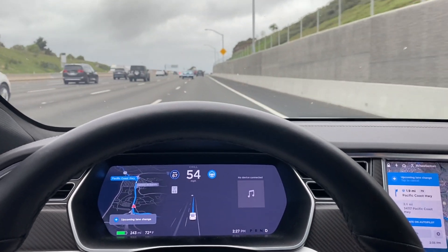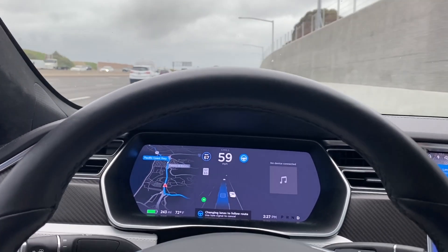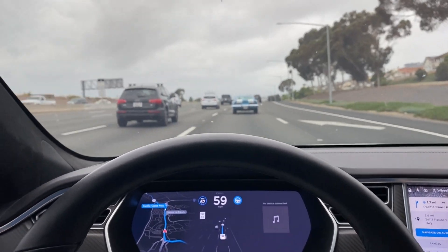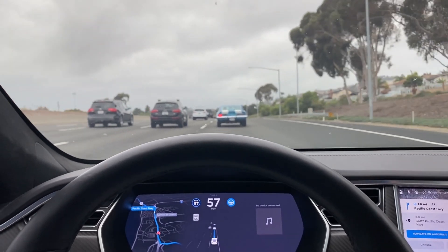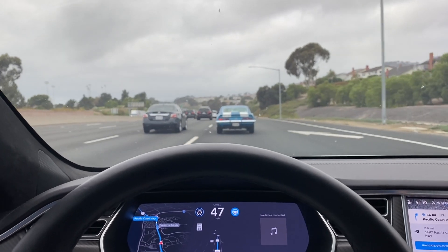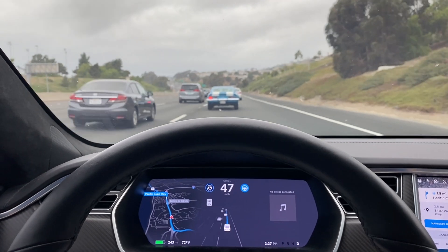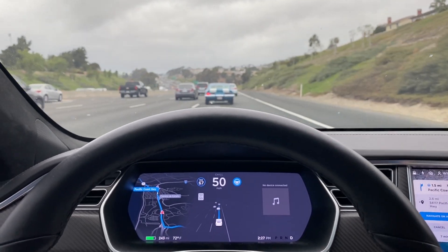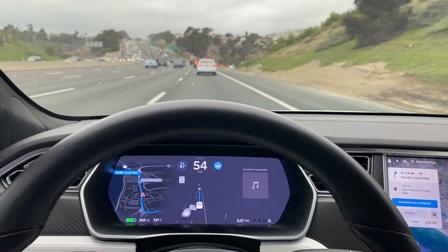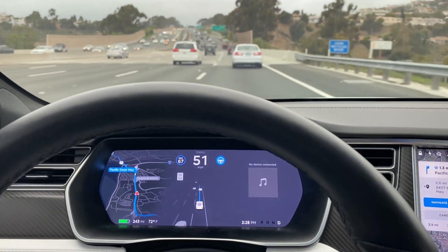Okay, we're merging. Part of this new update with 2020.44 — we can now adjust either the percentage of increase over the speed limit when we set the autopilot, or we can adjust it by percentage or by an actual definitive number. So if the speed limit is 65, we can set it to go one mile over, two miles over, ten miles over, etc., or you can set it based on percentage — five percent over the speed limit. In order to access that, you go into the menu.